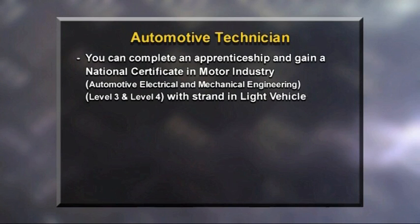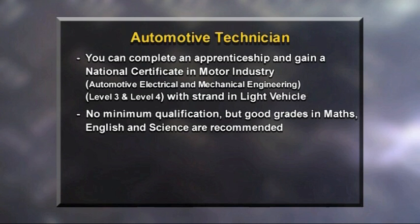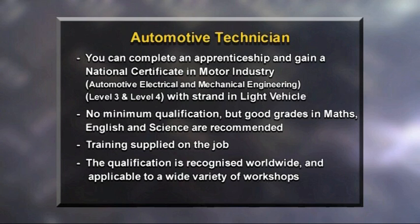To become a qualified automotive technician, you can complete an apprenticeship and attain a National Certificate in Motor Industry — Automotive Electrical and Mechanical Engineering, Levels 3 and 4, with a strand in light vehicle. There are no minimum entry requirements, but good grades in maths, English, and science are recommended. Training is supplied on the job, allowing you to earn while you learn, with support from the NZ Motor Industry Training Organisation, which also runs a start-up programme for secondary school students. Qualifications and skills are recognised around the world, allowing work in any environment from small workshop floors to large specialised brands.